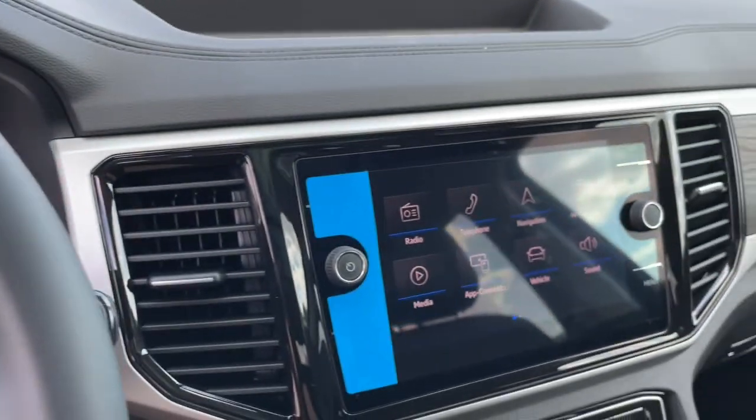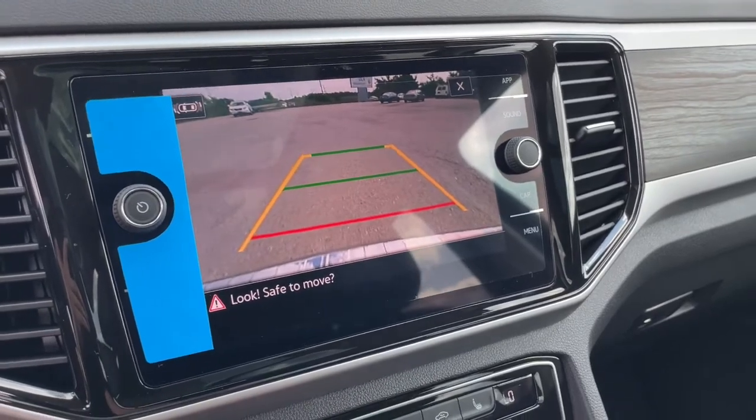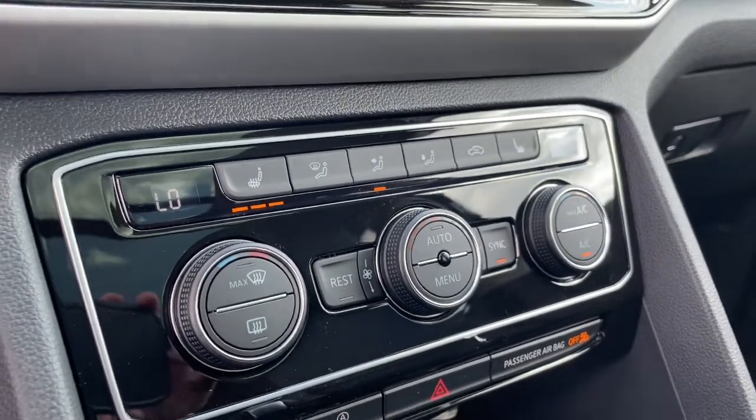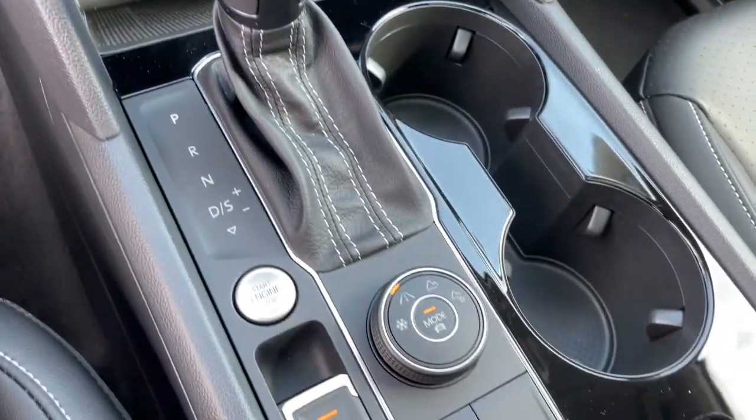This well-designed Atlas is solidly capable yet connected and comfortable. See for yourself when you take it out for a test drive. Our professional staff looks forward to giving you excellent service.